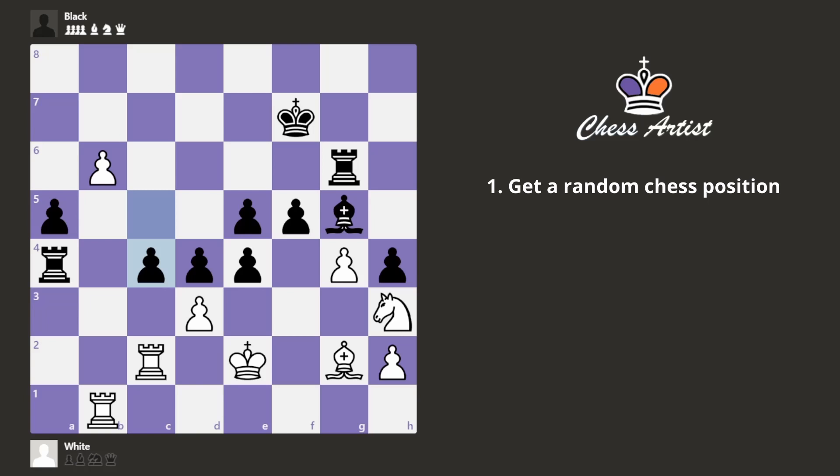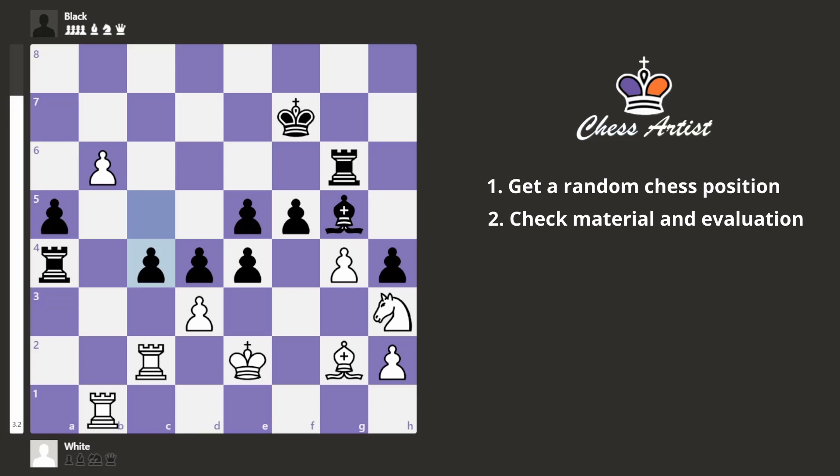Now, after I have a position, I have to check if it qualifies as a chess puzzle. First of all, I check two things: material balance and Stockfish evaluation. In this case, the material is actually equal if we do the count, but according to Stockfish, white is winning — it's around 3.2 for white.